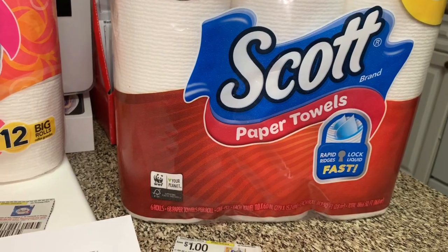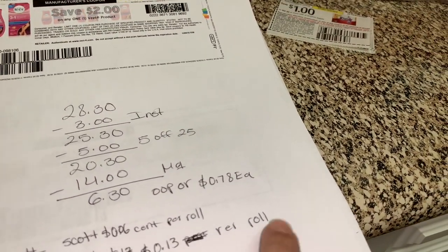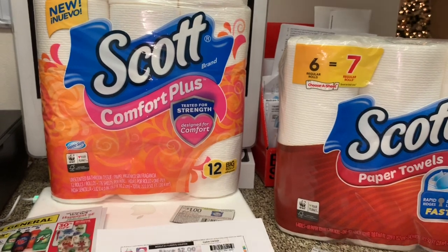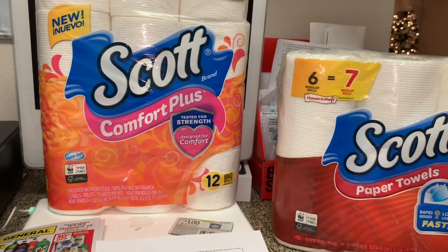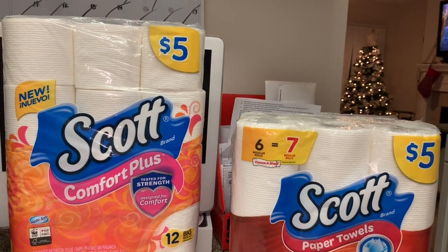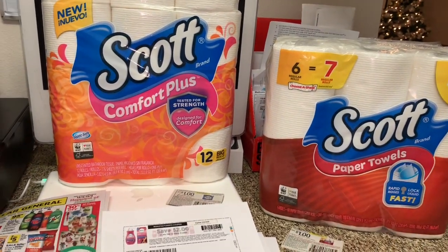Si va a comprar las toallitas del Scott y divide los setenta y ocho centavos por los seis rollos, le queda a trece centavos por rollo. Es una buenísima oferta si usted necesita productos de papel y tiene los cupones de papel. Eso es todo por este video — si tiene alguna pregunta no duden en comentar y los veré en mi próximo video. ¡Adiós!